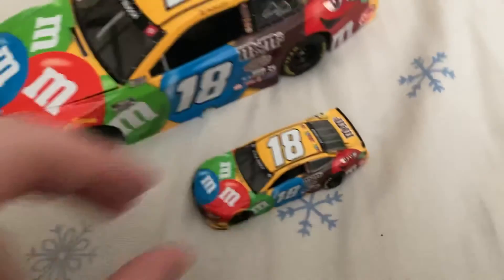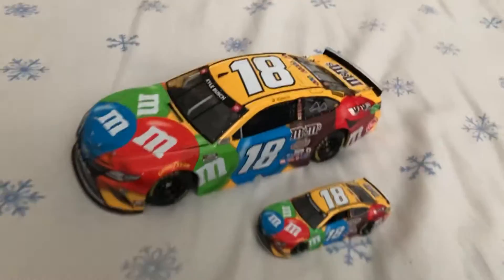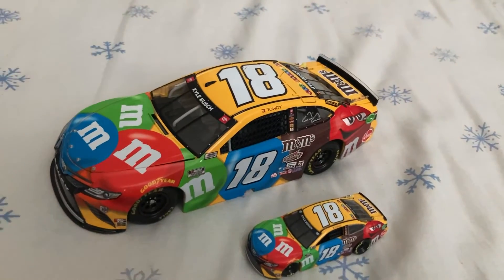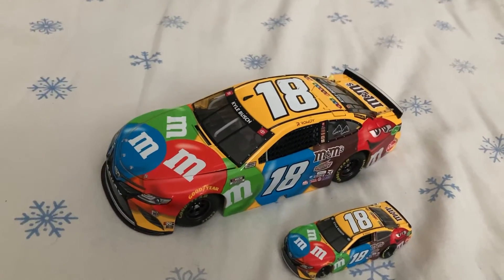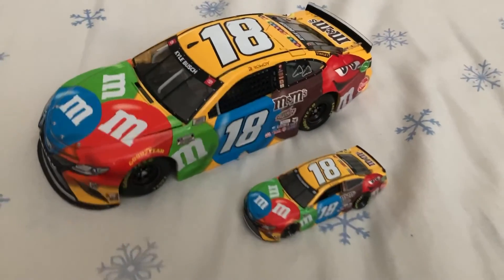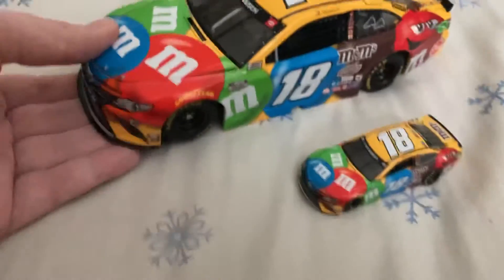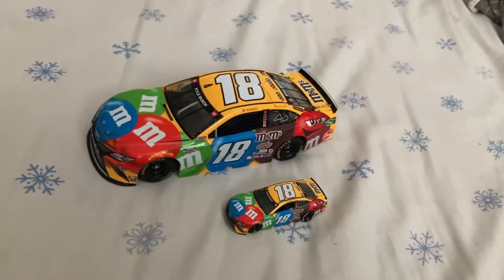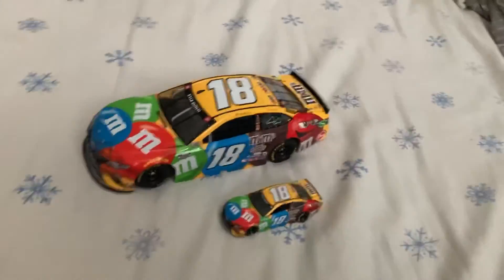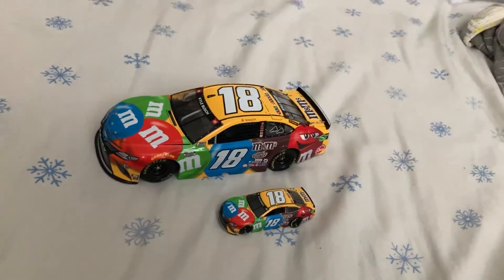Here's this car next to the 1/64 scale, if you'd like to see that. If you guys want this car, you can easily get it — I got this from eBay, and it was part of my birthday present. I hope you enjoyed this diecast review of Kyle Busch's M&M's Toyota Camry from 2021. Hope you enjoyed, and thanks for watching. Bye!